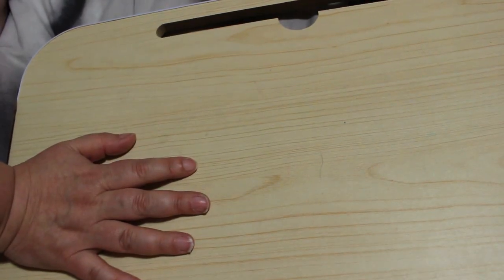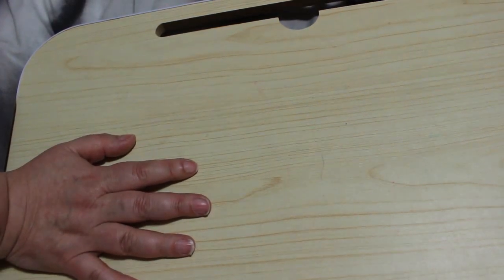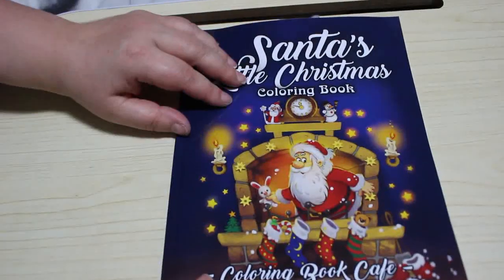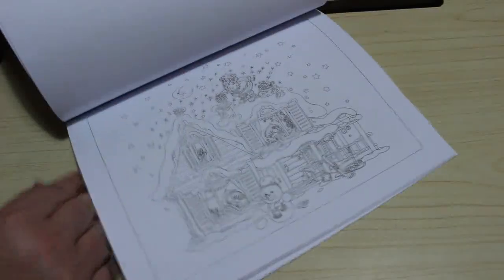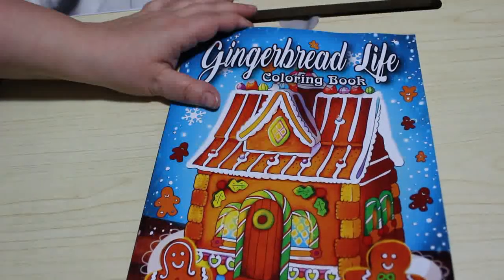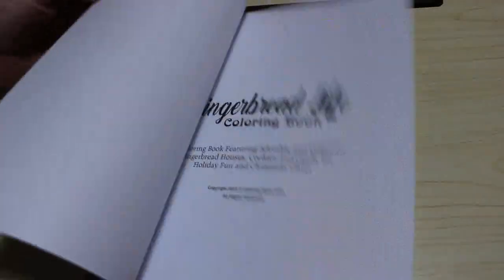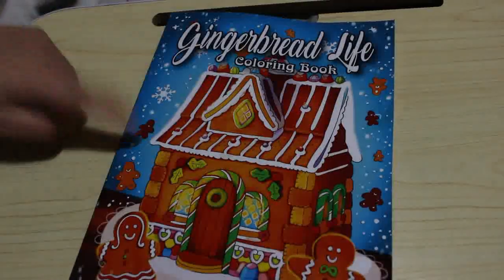I've got some Christmas colouring books already — I've bought four, and I know there will be more coming. I ordered Santa's Little Christmas Colouring Book by the Colouring Book Cafe — this is the first of two books I've got from them and I've never bought anything by them before. I can do a flip-through if you'd like — just let me know. I also got the Gingerbread Life Colouring Book, which is very Christmassy, also by the Colouring Book Cafe. They're kind of like Jade Summer really.